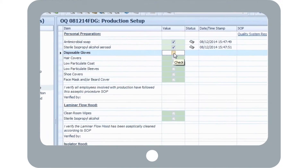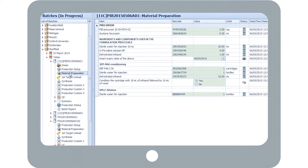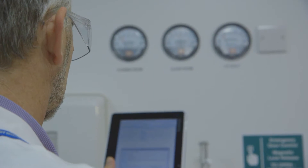Petra provides logical step-by-step prompts, removing the need for printed check sheets and ensuring nothing is forgotten. Petra can be installed on a tablet, which can be carried around the facility.